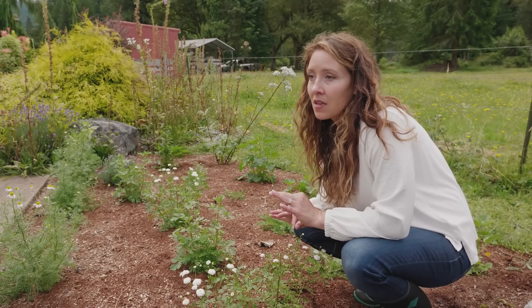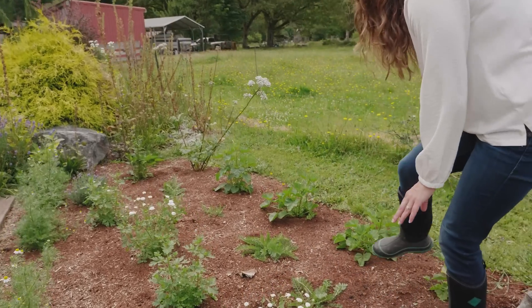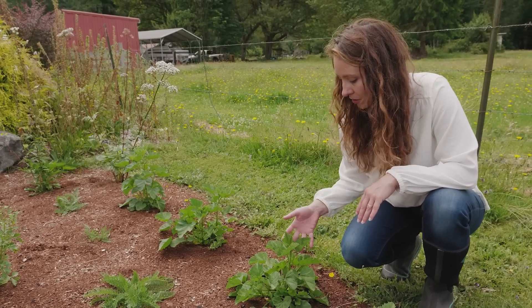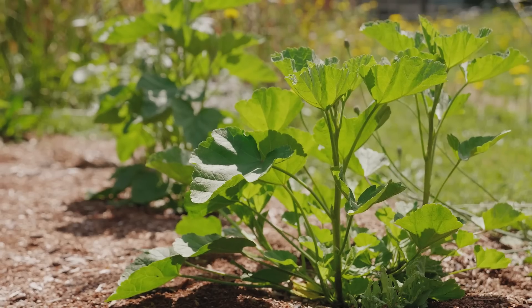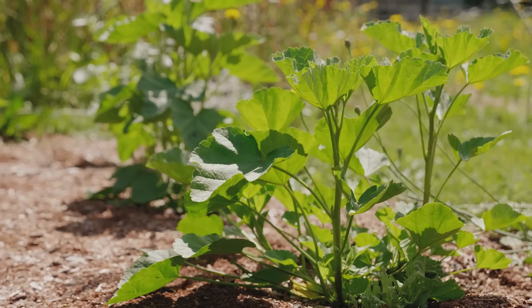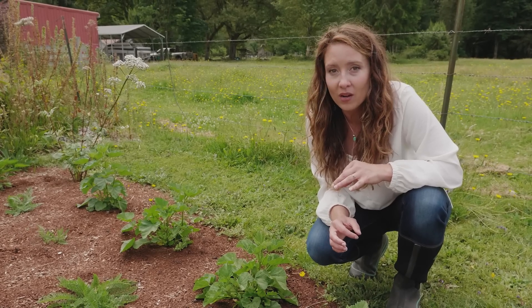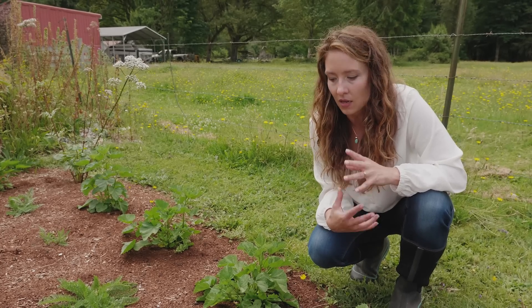Elderberry is my number one for antiviral use and boosting immunity, but my second favorite must-have is marshmallow. It's not in bloom yet but will put up some really pretty blossoms further into summer. Traditionally you harvest the root. Marshmallow is mucilaginous — great for throat issues like a sore throat, very coating and soothing. It also has immune-boosting properties people aren't always aware of, and it can be soothing for stomach issues as well.